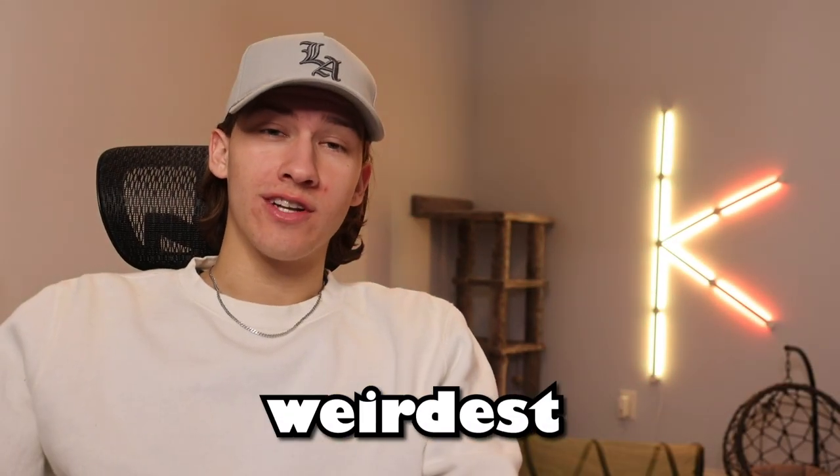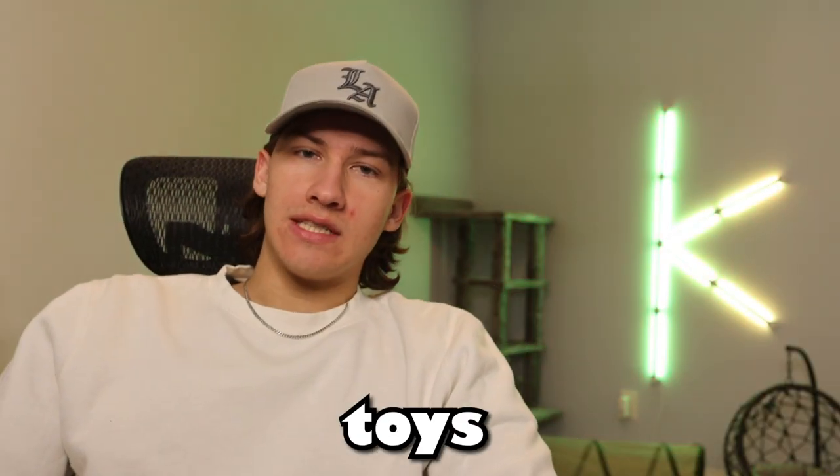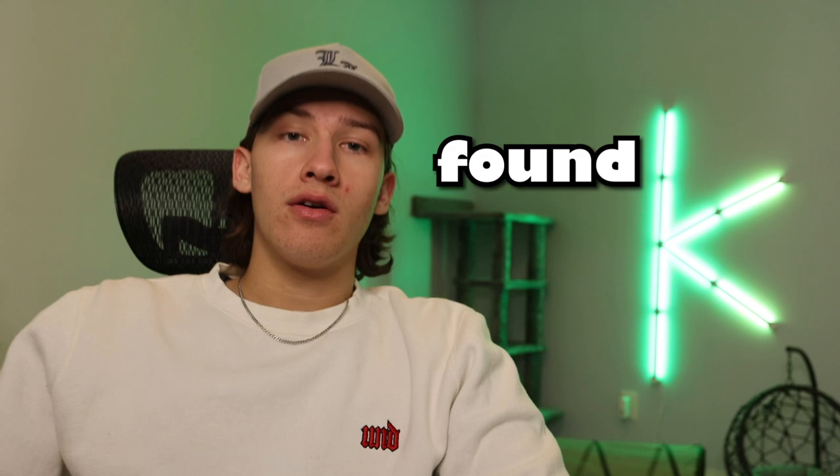I went on a search for the internet's weirdest cat toys. You can find useless stuff, very useful stuff. The whole world of cat toys is pretty strange and I just wanted to touch base on some weird ones that I found and order them and see what Kurt thinks of them, because he could be the ultimate judge. I found three or four pretty good ones that we're going to test out.